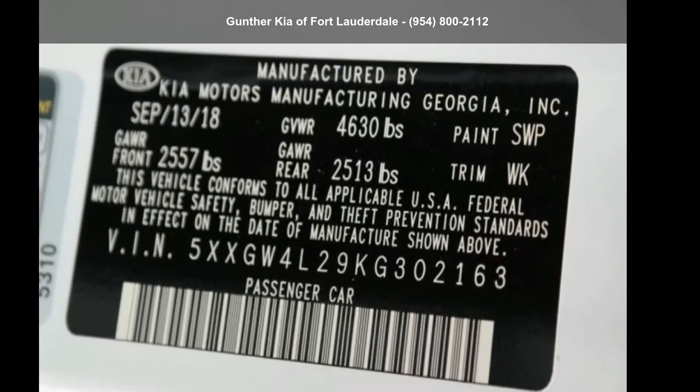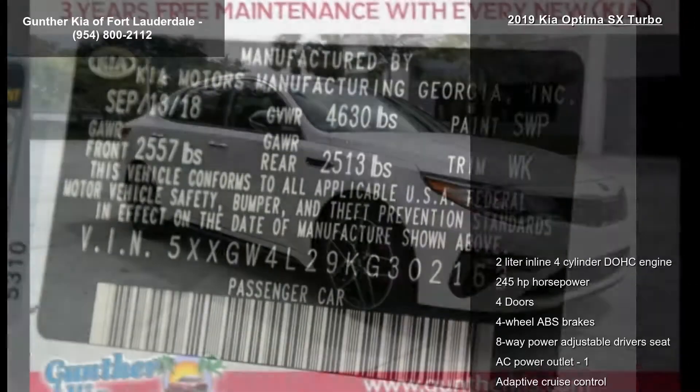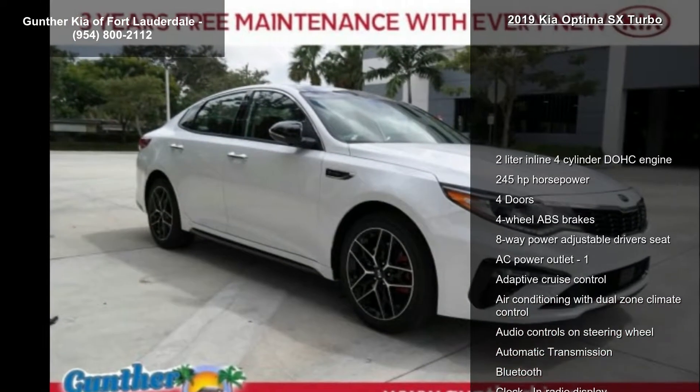Imagine yourself in this Kia 2019 Optima SX Turbo. This may be the set of wheels you've been looking for.